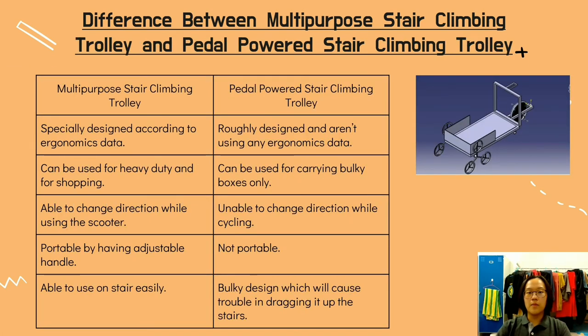Comparing with the Paddle Power Stair Climbing Trolley: our trolley has ergonomic design. Our trolley can be used for heavy duty and shopping, while this can only be used for heavy duty. Our trolley can change direction while using the scooter, while this is unable to change direction while cycling. Our trolley is also portable with an adjustable handle, while this trolley is not portable, and it is not easy to use on stairs due to its bulky design.